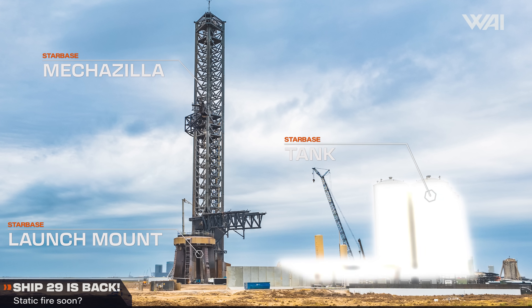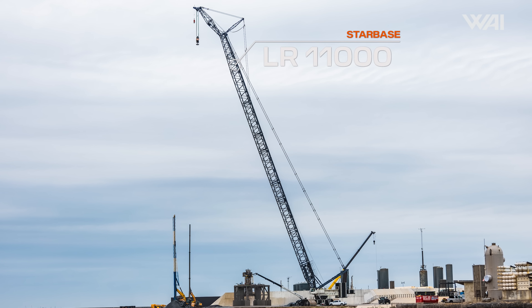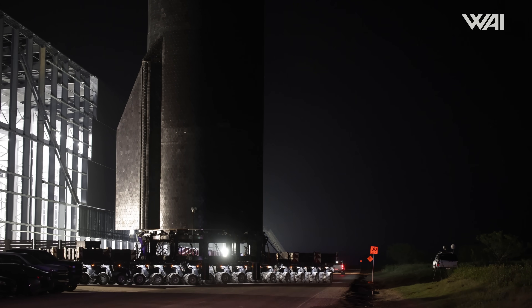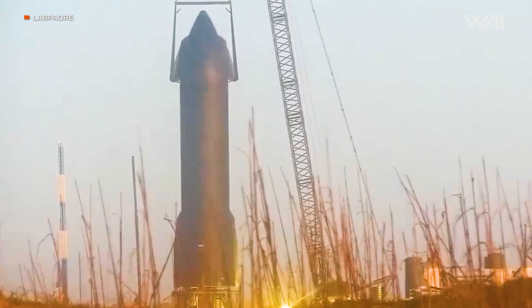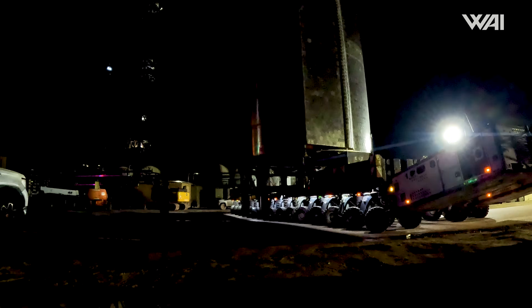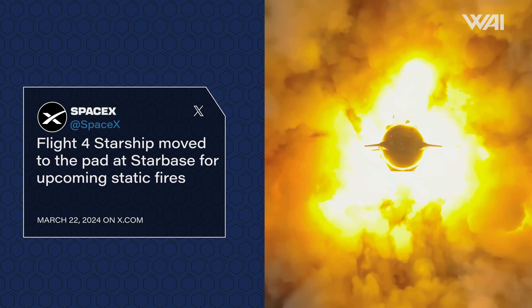Things look even more optimistic when we look at the upper stage of the fourth Starship, Ship 29. Last week we saw a few signs of an upcoming rollout: a thorough inspection of Pad B, as well as reactivation of the LR-11000 crane. As expected, nearly seven days after the launch, Ship 29 made its grand exit from the high bay and journeyed towards the launch site. Upon arrival, it was hoisted onto Pad B using the new lifting jig. SpaceX shared some impressive photos from this event, reiterating that Ship 29 is slated for the fourth flight. More crucially, they've mentioned that it's scheduled for static fires — yes, plural, static fires.